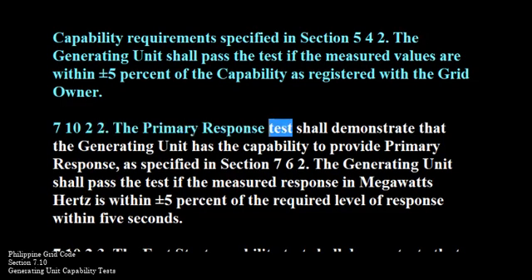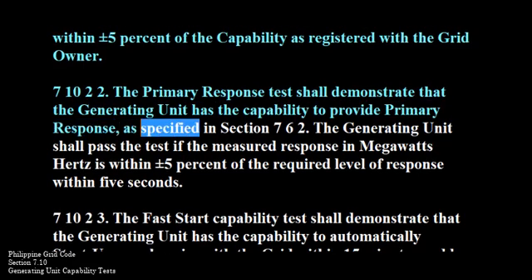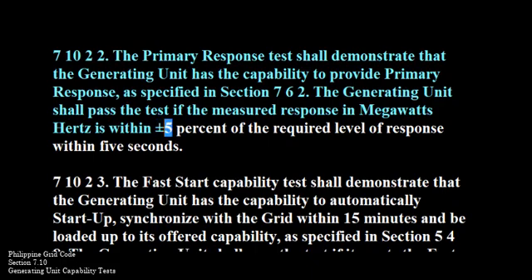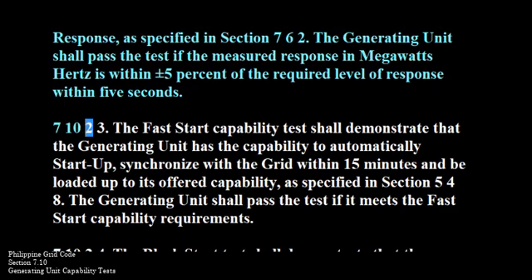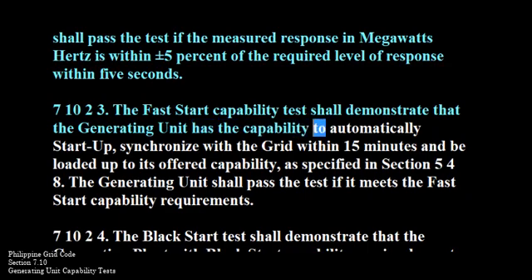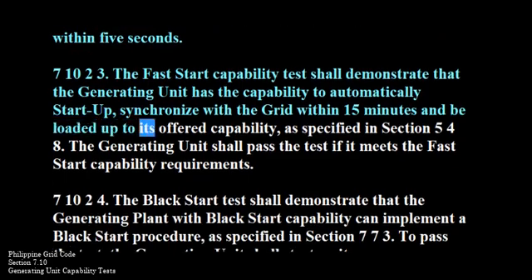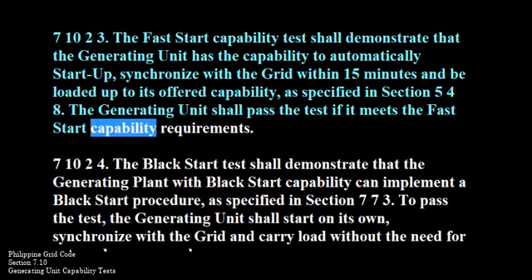710-2-2. The fast start capability test shall demonstrate that the generating unit has the capability to automatically start up, synchronize with the grid within 15 minutes, and be loaded up to its offered capability as specified in Section 548. The generating unit shall pass the test if it meets the fast start capability requirements.